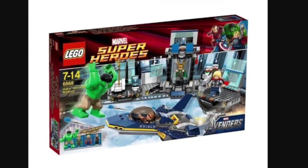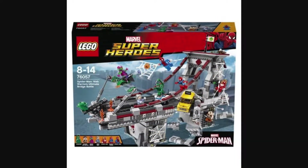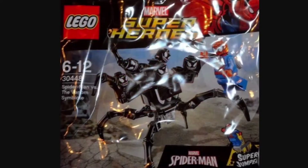Starting off the list at number five is Marvel Super Heroes. This has several sets that are really cool, like the Hulk's Helicarrier Attack, this set, and whatever the heck this set is.